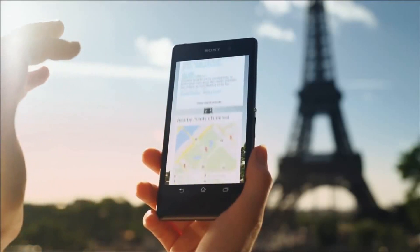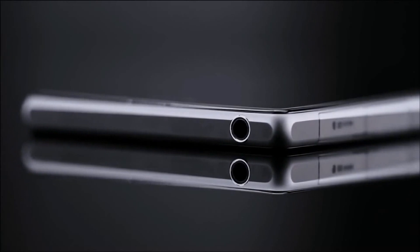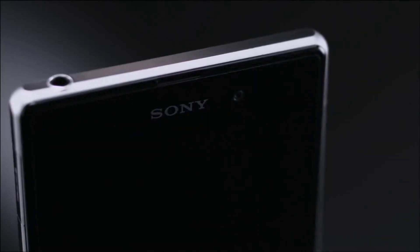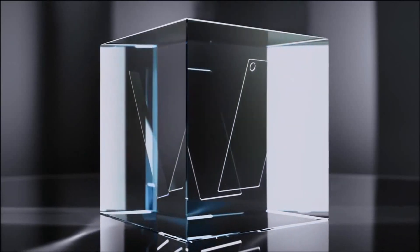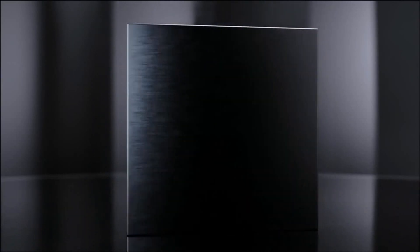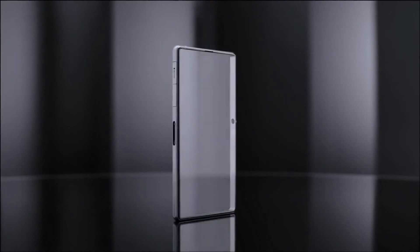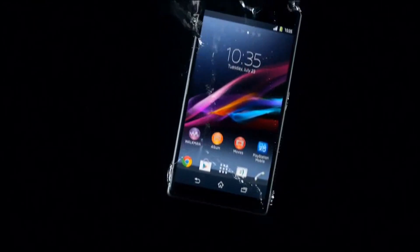It's crafted in the most premium materials. Both the front and back are made of durable tempered glass, held together by an innovative solid one-piece aluminum frame. We've made it waterproof too, so you can take pictures and videos beneath the surface.